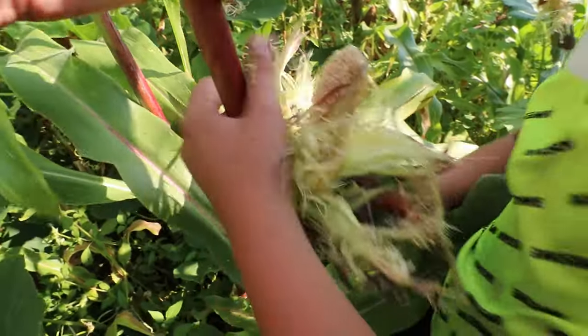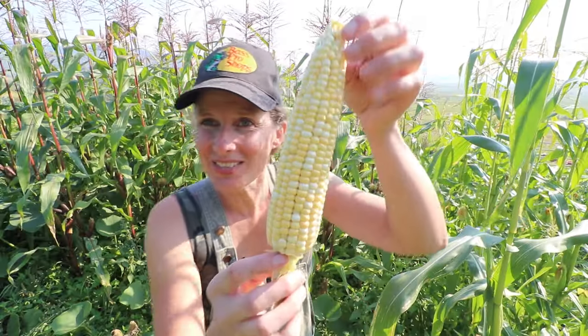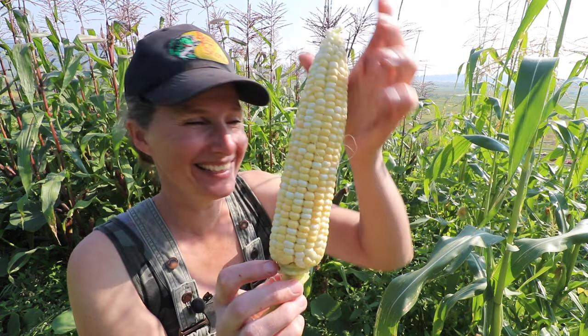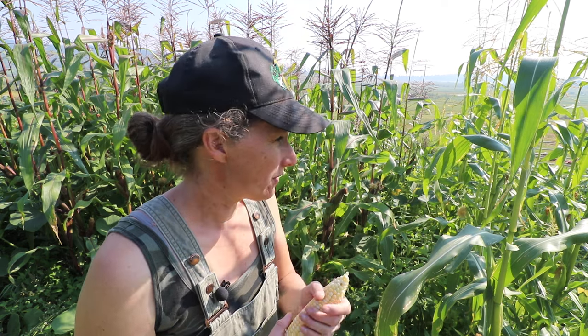We can just pull the whole cob off — there. Oliver just picked this. Look at that corn, it's beautiful! Let's get all this picked. Anything that's super small we'll just leave because it's not really worth it. And then if the birds get it, we feed the birds, and if they don't, we'll pick it in another week.